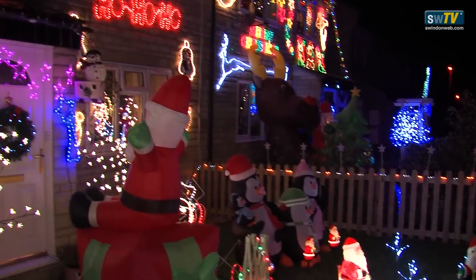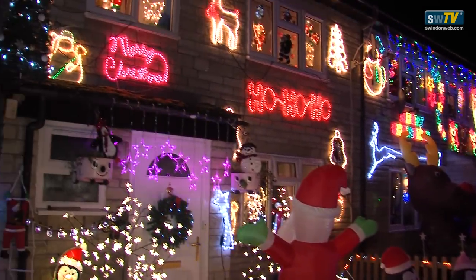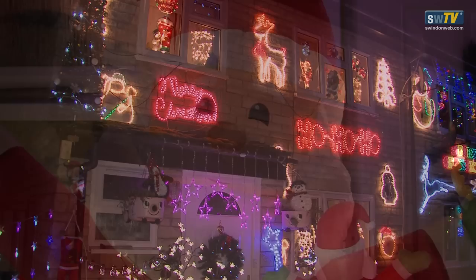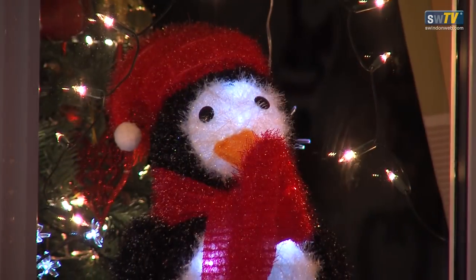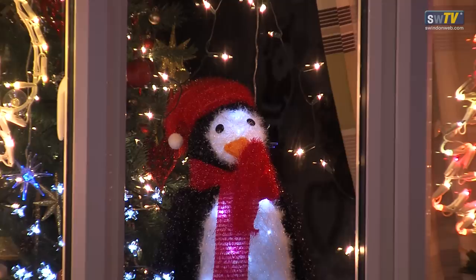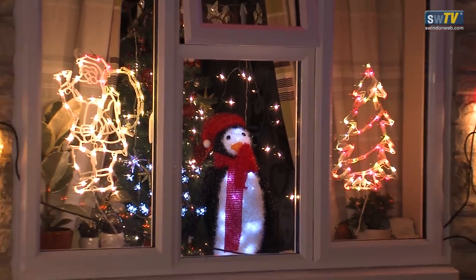Have you really? Yes. Do you also get yours from a garden centre? Garden centres and any sale really. Do you have any advice, either of you, for people wanting to put up some Christmas lights? Don't do it with your husband!